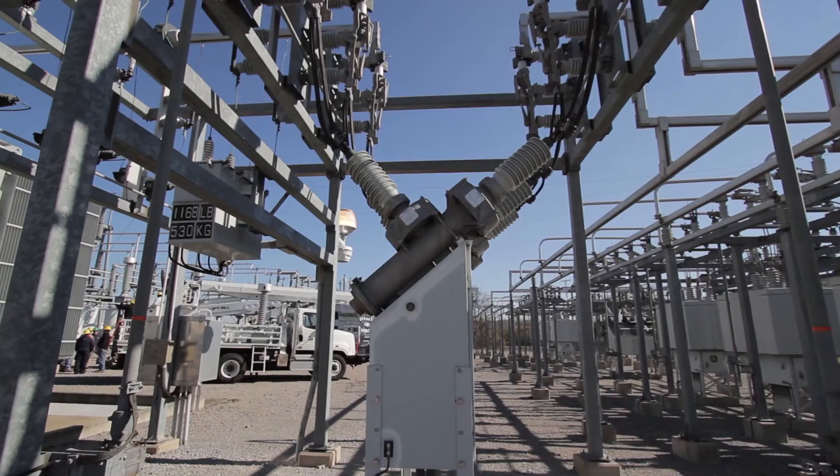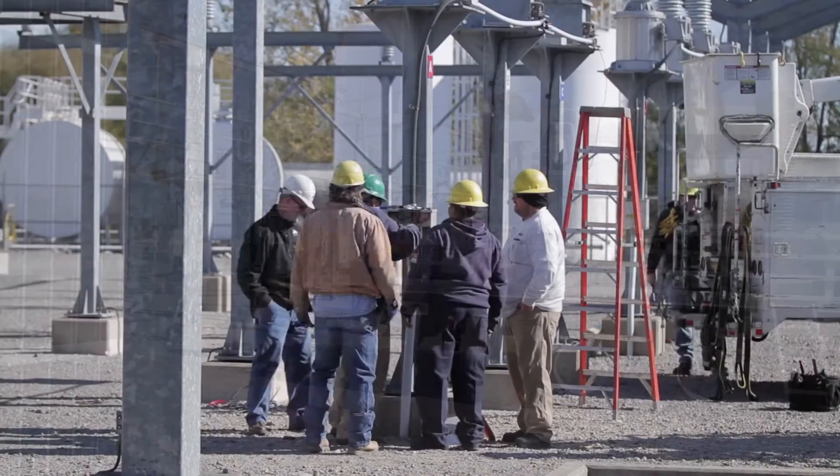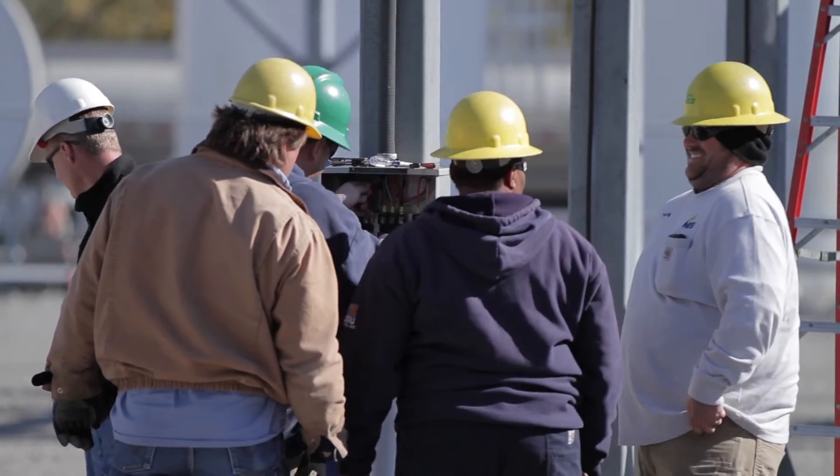Dynamic voltage management for us starts at the substation bus level. The distribution transformers are equipped with load tap changers, which have two types of controllers: an analog controller which has no smarts in it, and all the way up to more modern equipment that has electronics and communications capability.